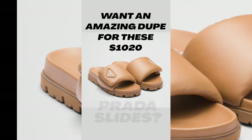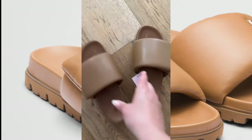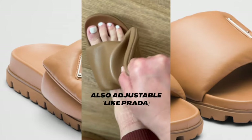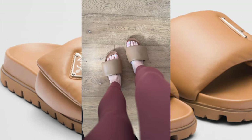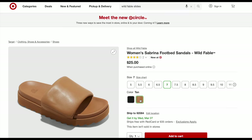Let's move on to the Prada dupe. These Prada slides are beautiful, right? Over $1,000. When I found these Wild Fable slides — oh my goodness — they look a lot heavier than they actually are. I'm sure the Prada ones are very heavy, but these are actually really light, so easy to wear. They have this great Velcro. $25.